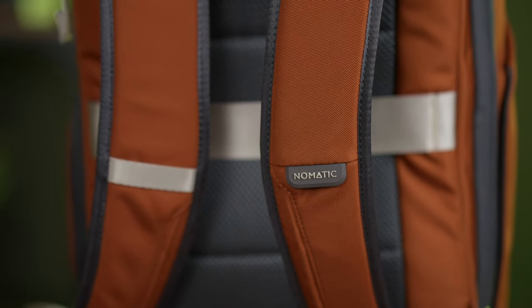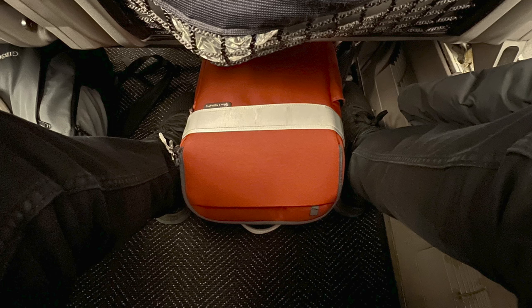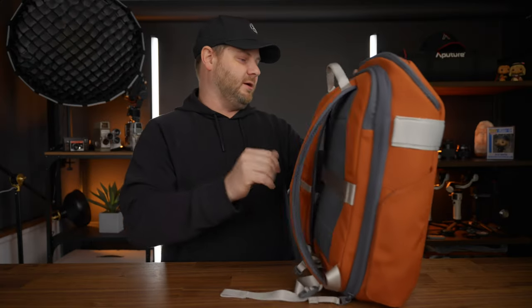This bag has been very comfortable to wear around when I was in New York. One thing I really liked when I was traveling with this backpack is that it fit under my seat perfectly on the airplane — I still had plenty of foot room on the sides, so it didn't take up a lot of space. If you're worried about traveling with a camera bag, this thing fits perfect on a plane.